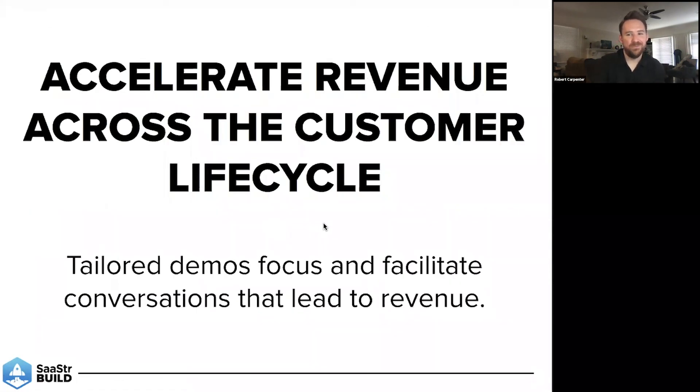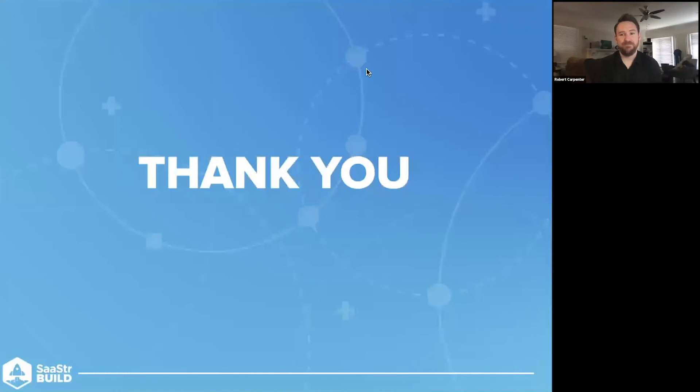In short, what tailored demos help you do is focus and facilitate the conversation, move it forward, give them that visual, and provide value to help accelerate revenue across the customer lifecycle and across each team. Thank you all for coming. Big news announcement: we just launched out of stealth at DemoStack, so go check us out — we have launch coverage on TechCrunch. Go to our booth and ask us questions there. Happy to answer more about DemoStack and about demo-driven revenue acceleration and progressive demoing in general.